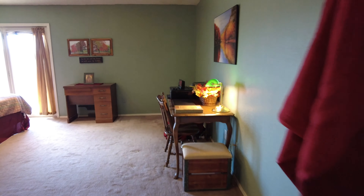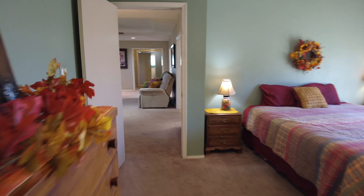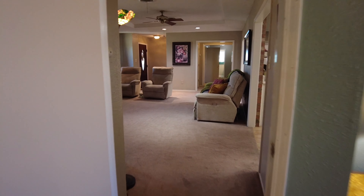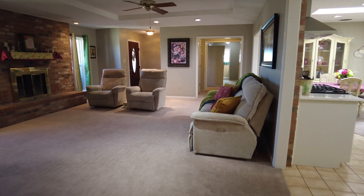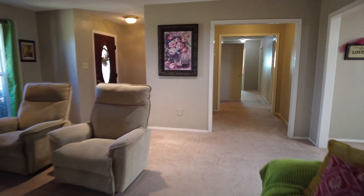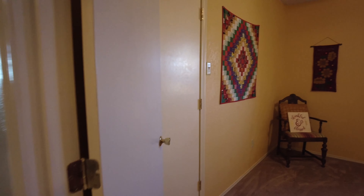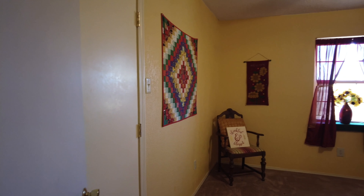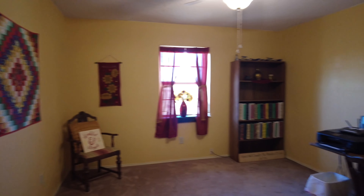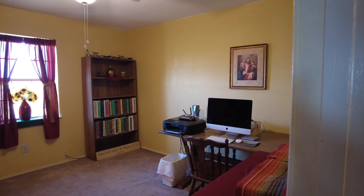Now let's leave the master bedroom and walk through the living room and the huge hall to the other side of the house. When I say huge, I don't think you can quite grasp how wide this hallway is, but it is big. Here is bedroom number two — they use it as an office, and it's got a nice size closet in it.